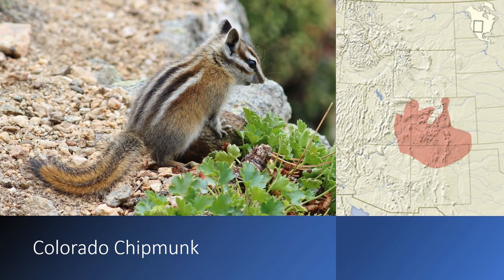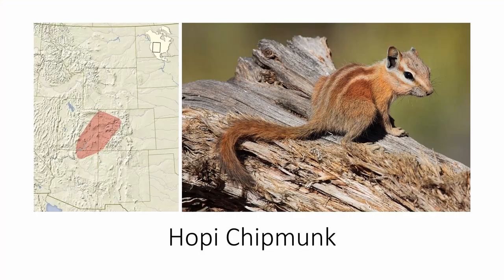The Colorado chipmunk is found mostly in Colorado, but also in some surrounding states. It's similar to the Uinta chipmunk, but its back stripes are darker brown, and it's only found below 7,000 feet in areas where both exist. The Hopi chipmunk is found in Utah, Colorado, and a little bit of Arizona. It's very distinguishable from other species because of its orange coloration with some orange-brown stripes — it looks like a sunburned chipmunk.